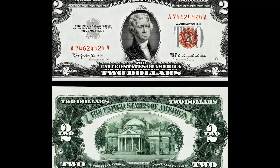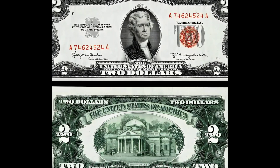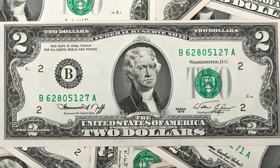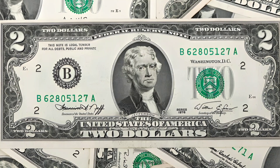Before we dive into the rare variants, let's talk about the precursor — the 1976 two dollar bill. Released in honor of the bicentennial of the United States, this bill gained enormous popularity and remains highly treasured by collectors today.